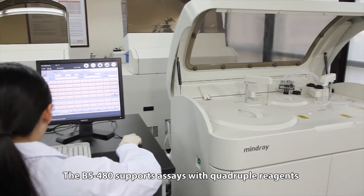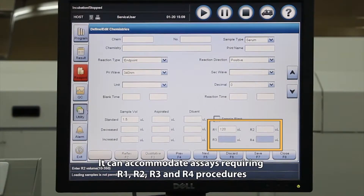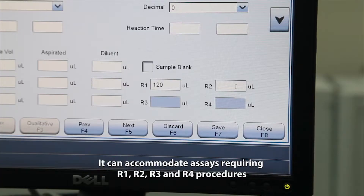The BS480 supports assays with quadruple reagents. It can accommodate assays requiring R1, R2, R3 and R4 procedures.